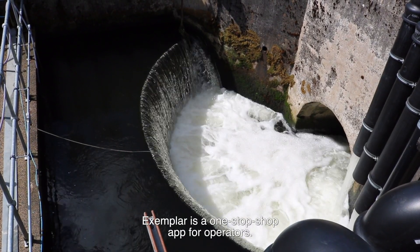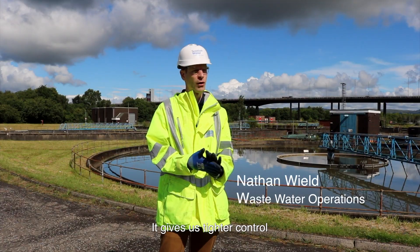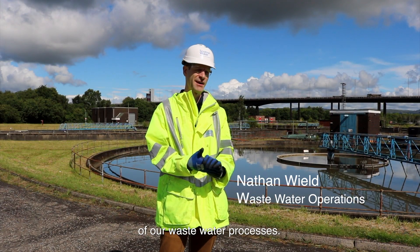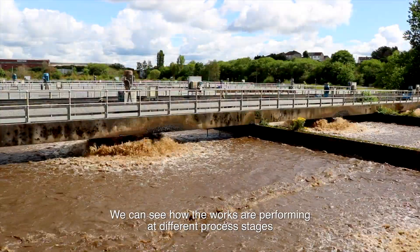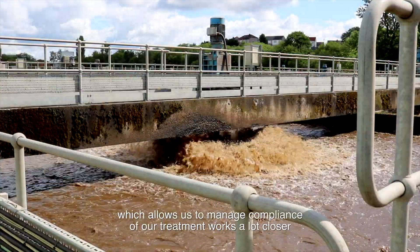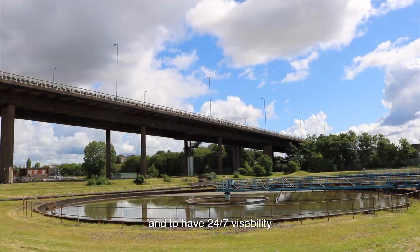Exemplar is a one-stop shop app for operators, so it gives us a much tighter control of our wastewater processes because we have everything visible. We can see what's coming in, we can see how the works are performing at different process stages, which allows us to manage compliance of our treatment works a lot closer.